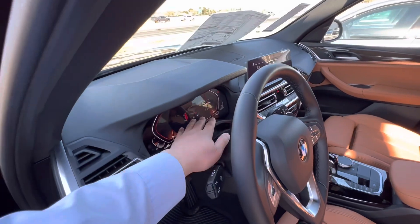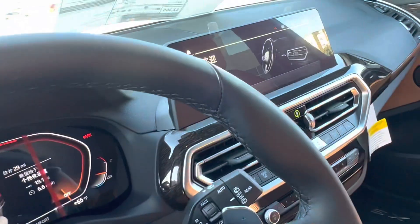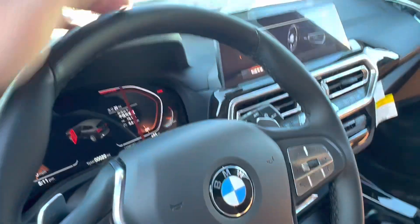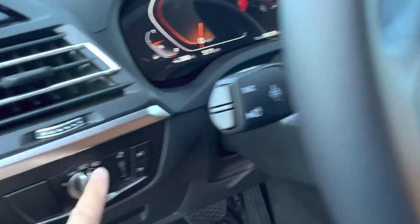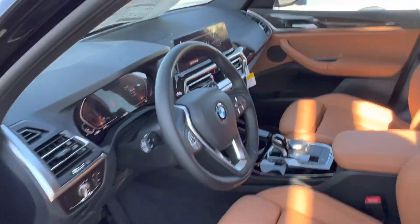You can open and close the trunk from right here. Digital cockpit — you have different languages too. Right now this one's in Chinese. You've got great options like you can add remote start, it's got auto hold on the brake,